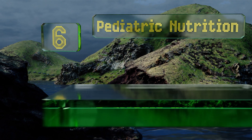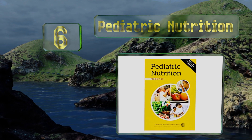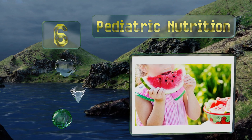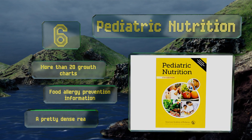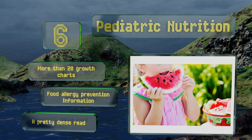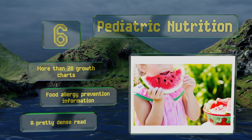Moving up our list to number six, growing youngsters have special needs as far as their diets are concerned, which is where Pediatric Nutrition comes in. Not only does it elucidate on the normal development of infants and children who are well, but it addresses congenital anomalies and disorders too. It contains more than 20 growth charts along with information on food allergy prevention, however it is a pretty dense read.